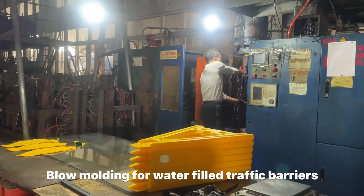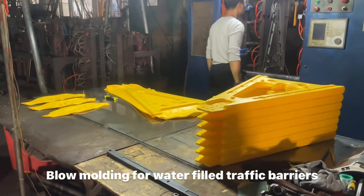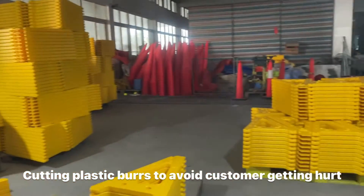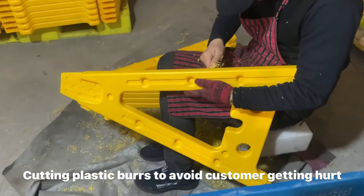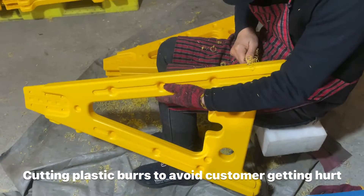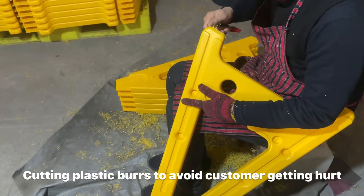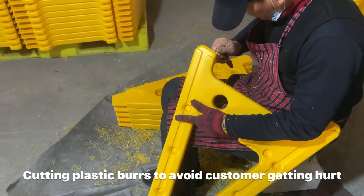Hengxin is a manufacturer and today we are showing the blow molding production for traffic barrier TB06. We have various colors for it — usually red and yellow — and it is water-filled to increase the stability and avoid the barriers being blown by wind.